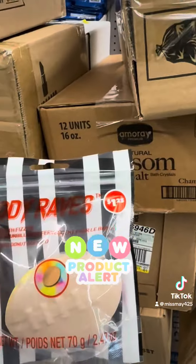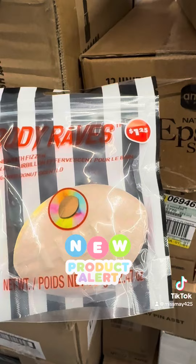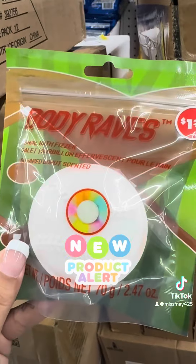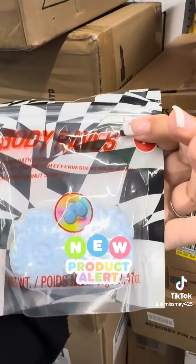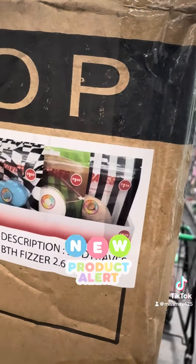They have these new Body Raves swirl bath fizzers — this one is a football, this one is a baseball, and this one is a truck. So these look like they're kind of for boys — bath bombs. I'm going to go ahead and grab all three.